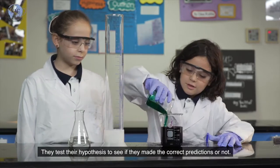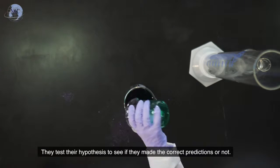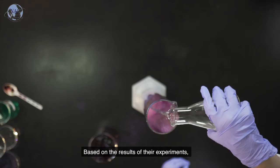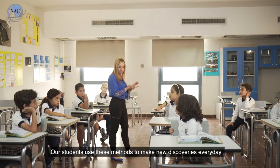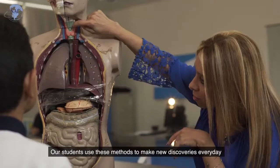They test their hypothesis and see if they made the correct predictions or not. Based on the results of their experiments, they're able to draw conclusions. Our students use these methods to make new discoveries every day.